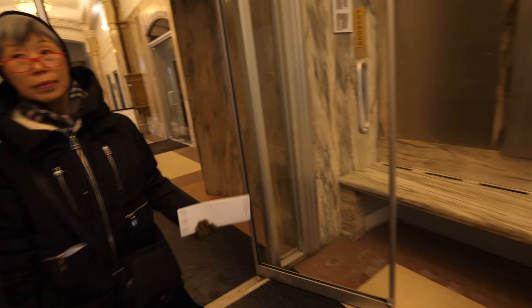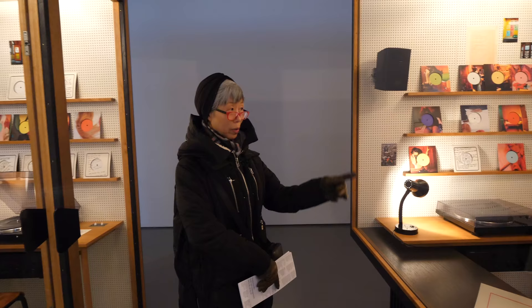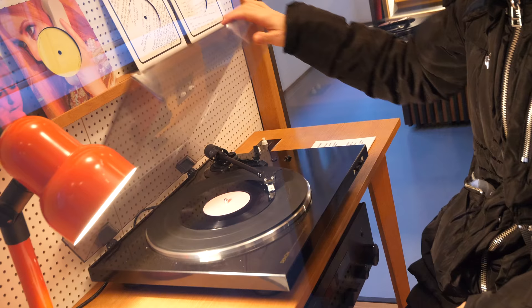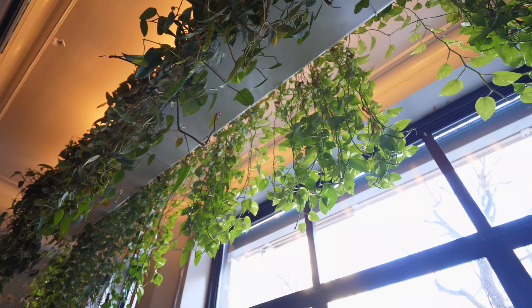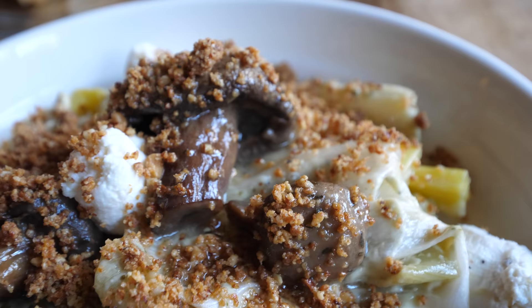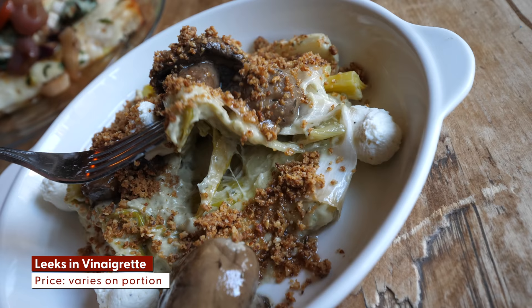Up next we soak up the works of artist Phil Collins — not to be confused with the singer-songwriter Phil Collins. Go in the room and play the record. It's well over 24 hours at this point, but there's this other restaurant you might be interested in. Called Café Parvis, the wooden interior with plants really makes it feel warm and inviting. The leeks and vinaigrette are dressed in ricotta, mushroom, and smoked almond breadcrumbs.